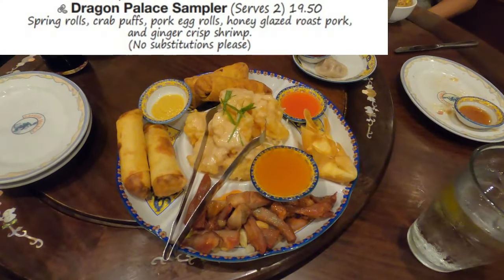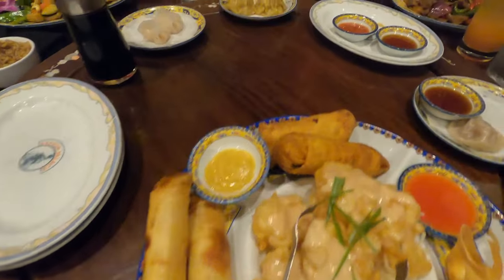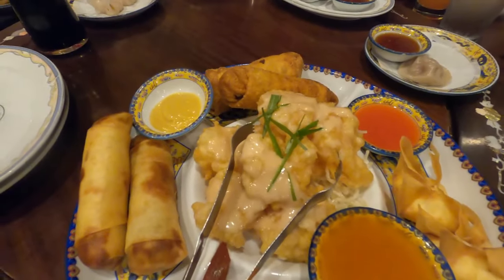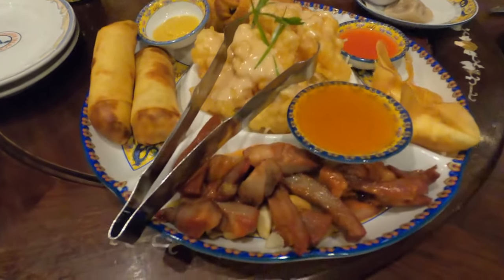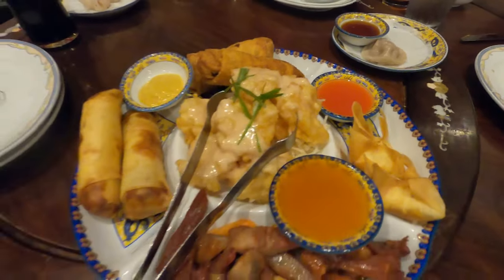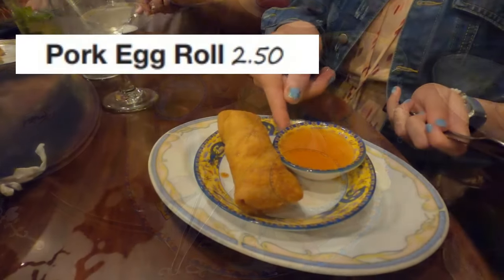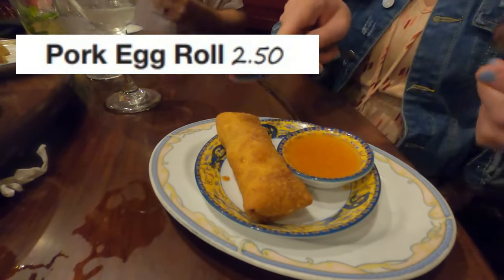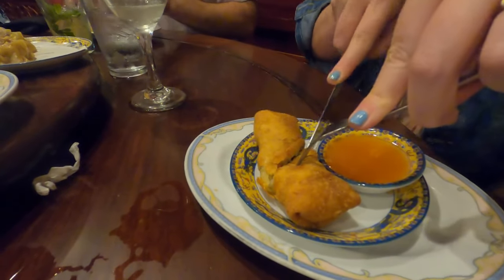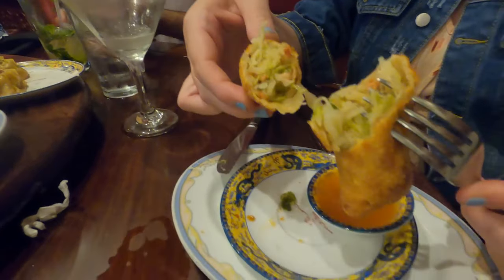When you eat here you should definitely try the Dragon Palace Sampler, which has all their best appetizers: spring rolls, crab puffs, seafood rolls, honey glazed roast pork, and ginger crispy shrimp. The menu says it serves two people, but you better have a voracious appetite if two people are going to have this as an appetizer and then have a meal. My daughter-in-law decided to get the pork egg roll — it was quite impressive, a nice large size with lots of filling on the inside and nice and crispy. Who doesn't love a good egg roll?